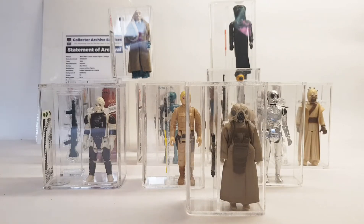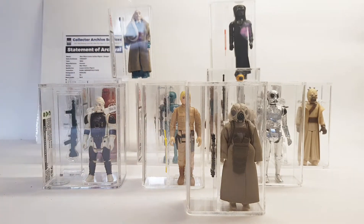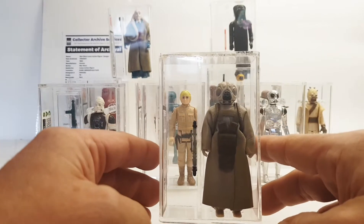Hey guys, it's TCG here again. I thought I'd do a video today about my collecting — I've been collecting for just over 12 months now, probably about 14 months. I wanted to show you the loose graded figures I've picked up over the last 14 months, roughly about one a month. I'm going to work my way from the lower grades to the higher grades.